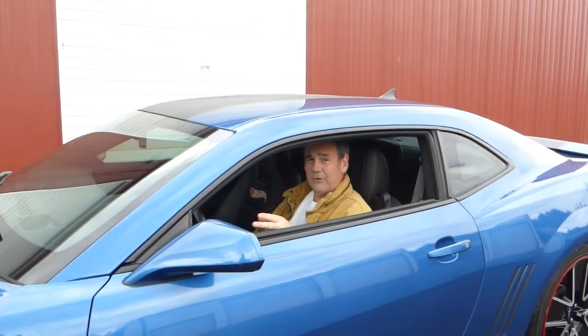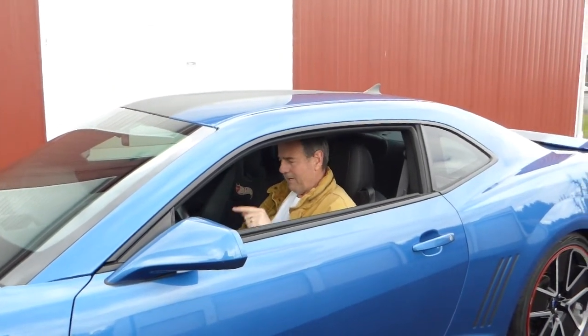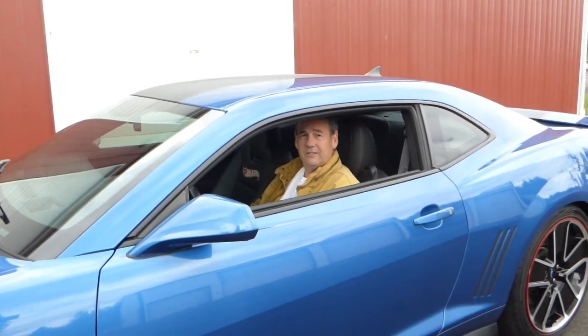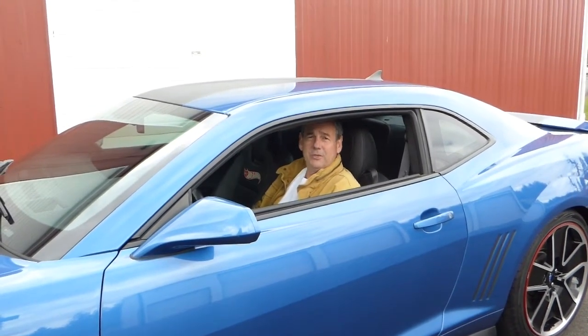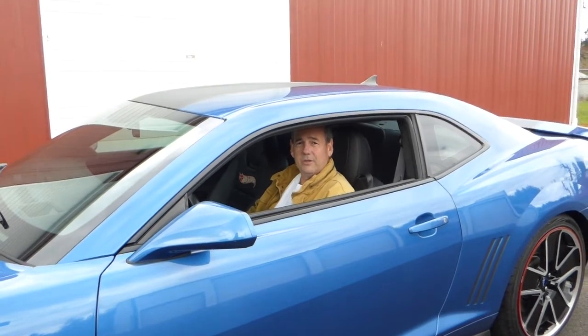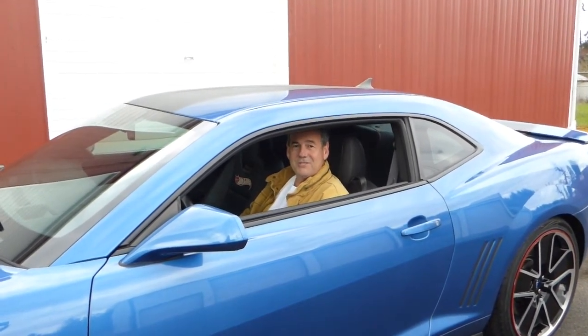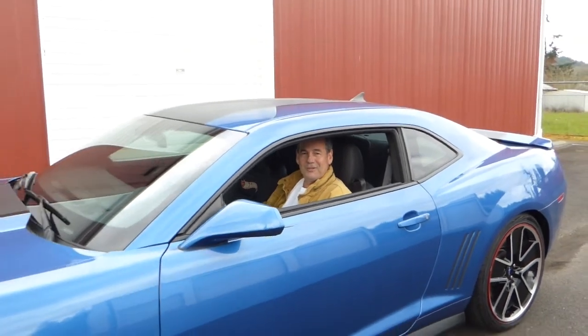If I can answer any further questions about this 2013 Camaro Hot Wheels Edition, please don't hesitate to give me a call. My name is Rich Dean and this is West Coast Collector Cars. My number is 503-851-6763. Thank you for watching today.